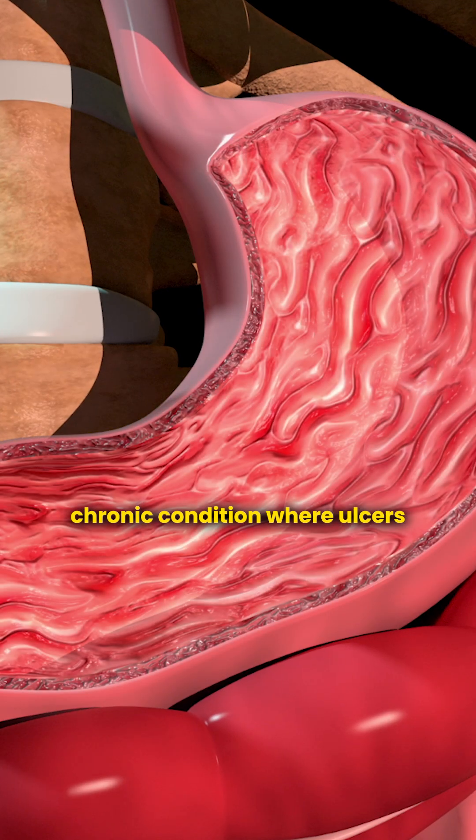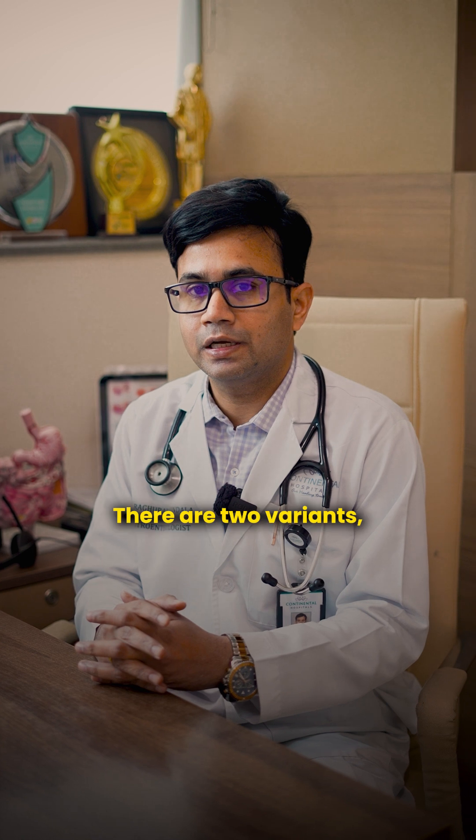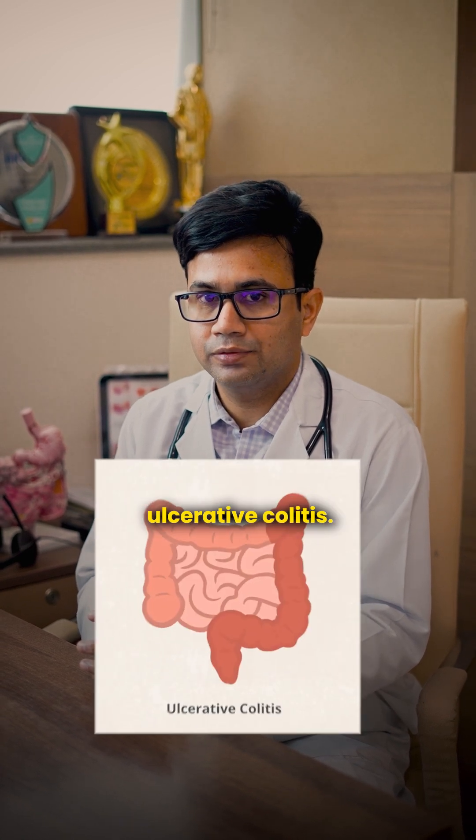Inflammatory bowel disease is a chronic condition where ulcers tend to develop within your digestive system. There are two variants: Crohn's disease and ulcerative colitis.